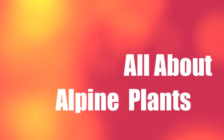All About Alpine Plants! Hi everyone, my name is Rihanna. And my name is Vanessa. Today we are going to tell you about plants in the alpine biome.